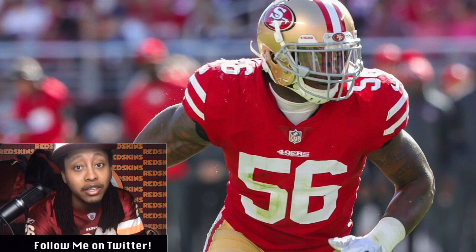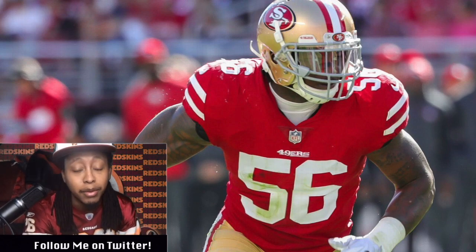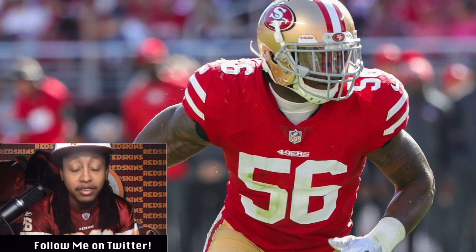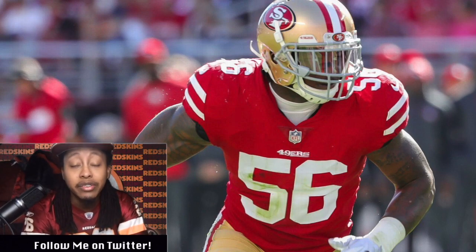He's going through the same thing Jaylon Smith, the linebacker for the Cowboys, went through. And look how well he's performing for the Cowboys the past couple of years. Remember, Reuben Foster tore his ACL, LCL, and MCL in the first practice Washington had in May. His agent, Maokai Kawa, also said that he sustained nerve damage from that.